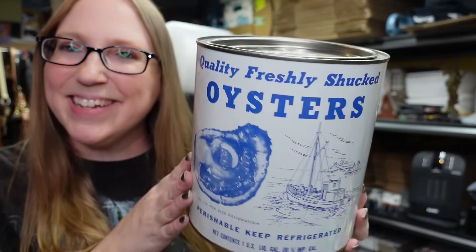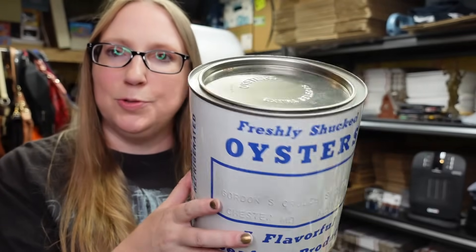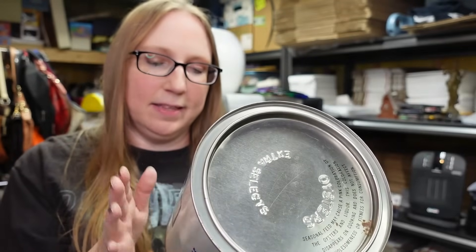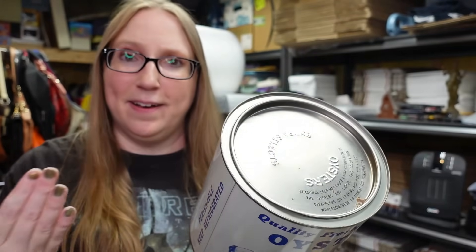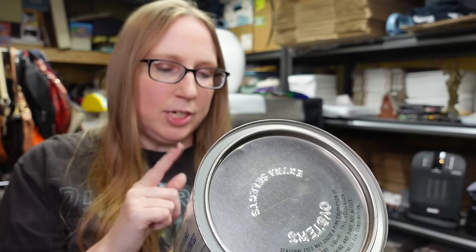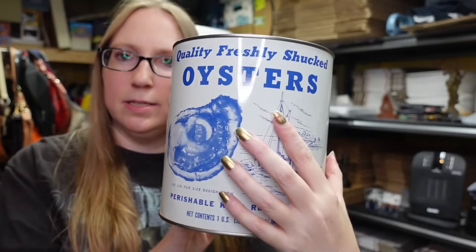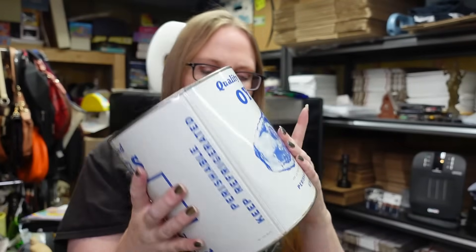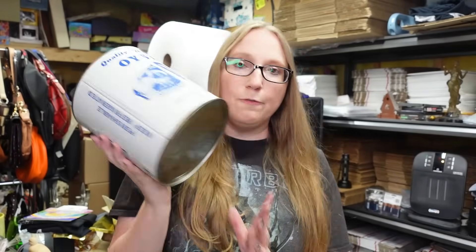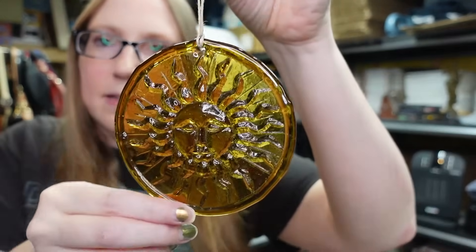Eric got this oyster tin at a yard sale. People really like oyster tins - they go for good money at the auction around here. This one is Gordon's from Chester, Gordon Seafood, Chester Maryland. We have this listed buy it now $59.99.